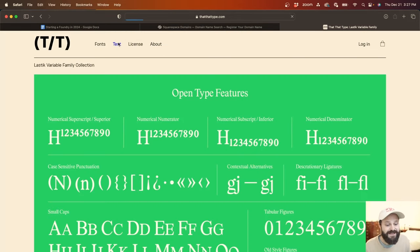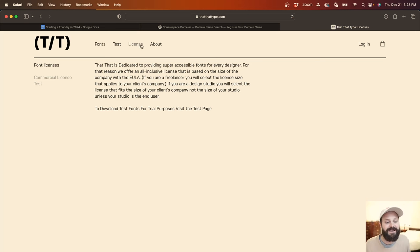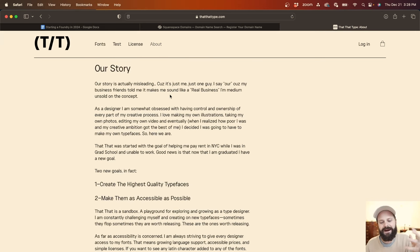Another thing Fontdue does super well is the test section, where you can receive a trial version of all the fonts and download them for free. There are specific restrictions — you can't use them for commercial work — it's just to test. But it's a way for somebody to use your fonts before they buy them to see if they're right. It's something Creative Market, YouWork For Them, or Etsy does not offer. It adds an elevated font buying experience and confidence to your buyers.